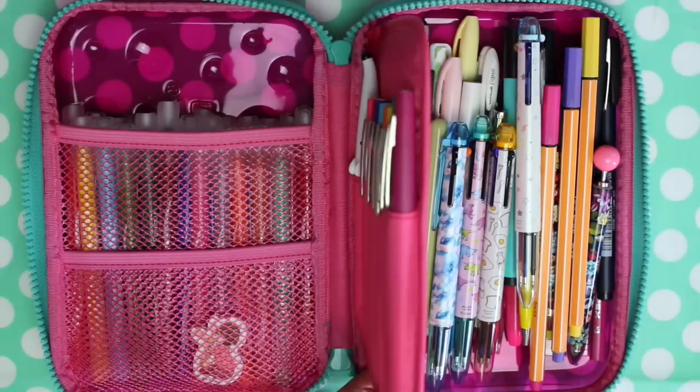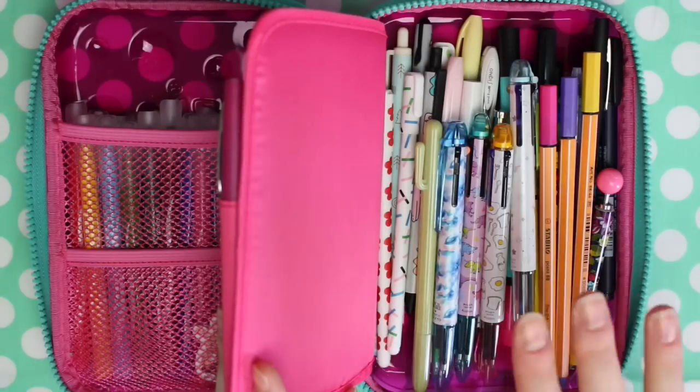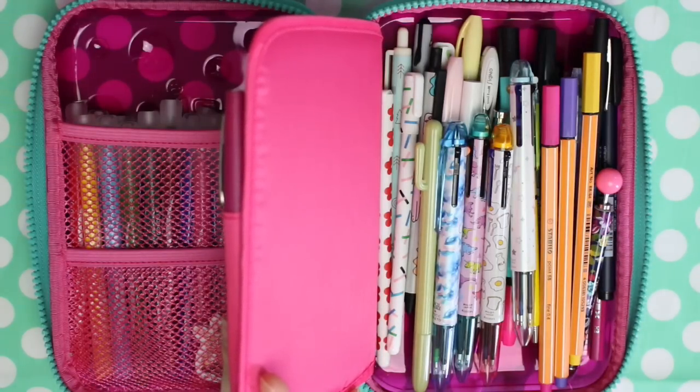So that is everything that's in my pencil case at the moment. Make sure you check the description for links and information on anything I've mentioned in this video. If you still have any questions, be sure to let me know and I'll do my best to get back to you. Thank you so much for watching and I'll see you in my next video.